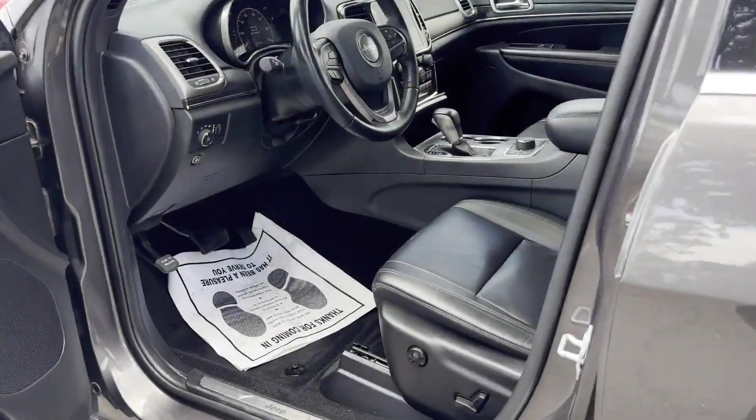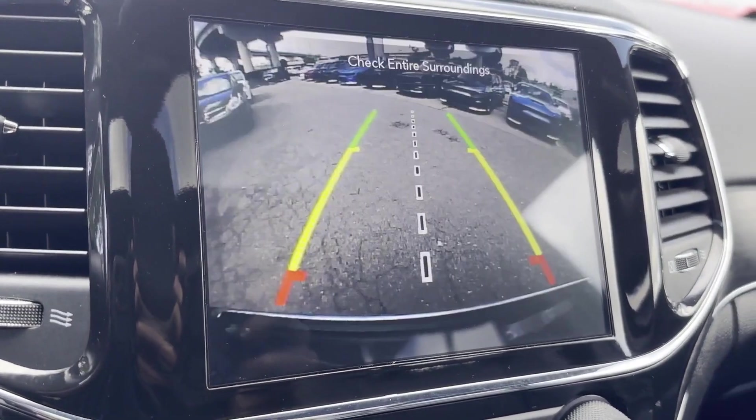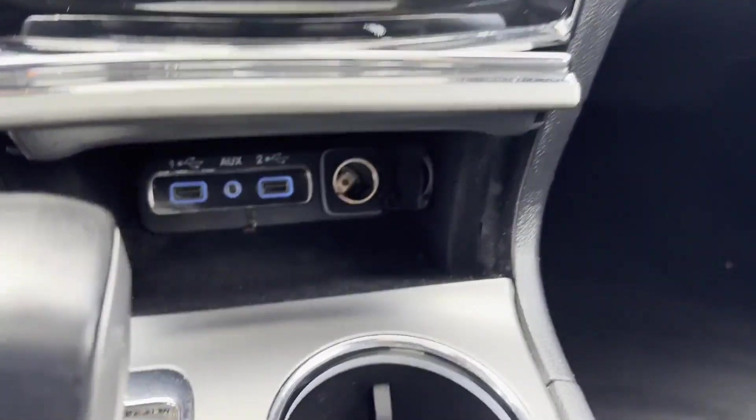Additional features include heated side view mirrors, leather seats, moonroof, wood grain trim, backup camera, passenger seat adjustable lumbar support, memory seat, and tinted windows.